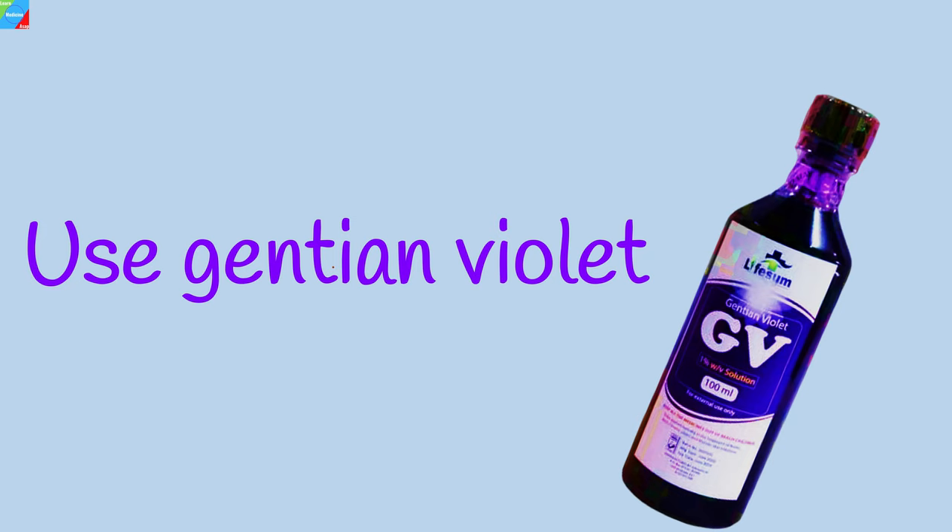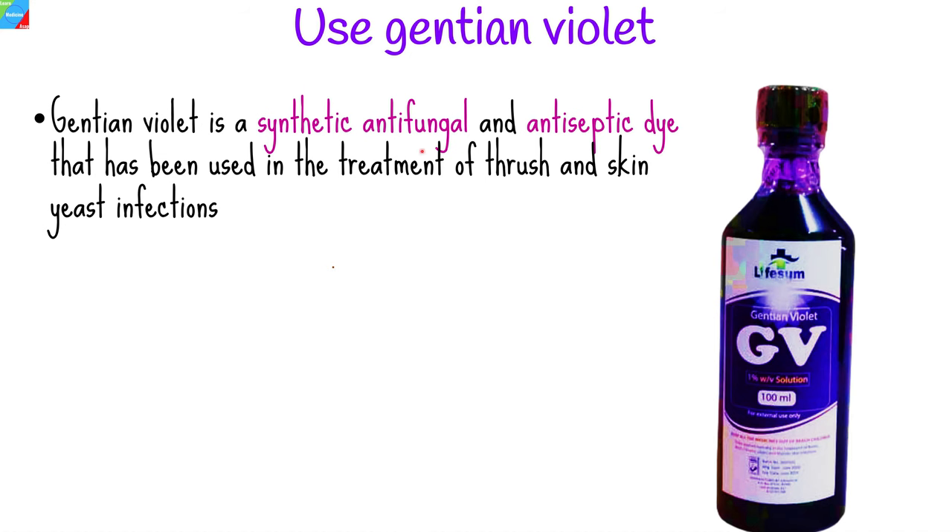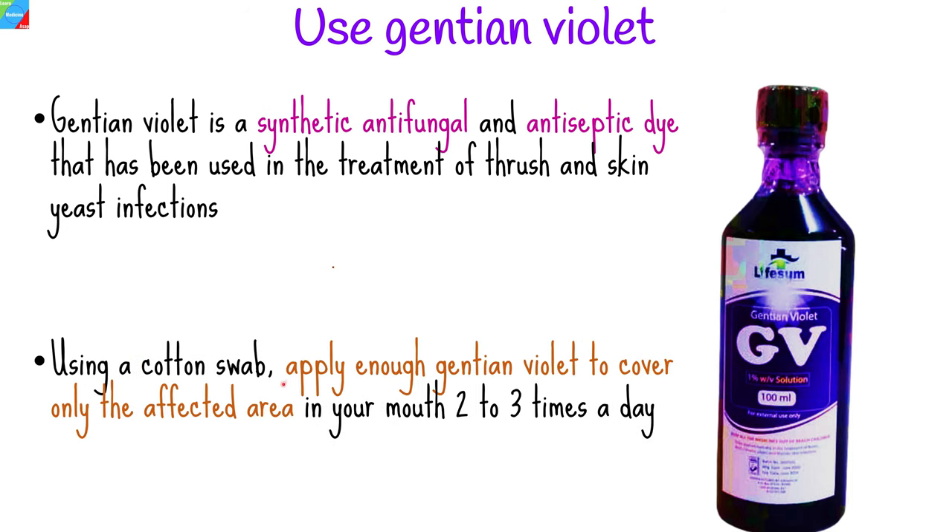Use gentian violet. Gentian violet is a synthetic antifungal and antiseptic dye that has long been known as an inexpensive treatment of thrush and other fungal skin yeast infections. Using a cotton swab, apply enough gentian violet to cover only the affected area in your mouth two to three times a day.